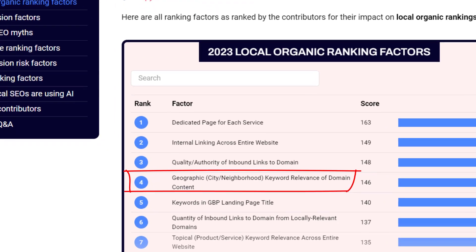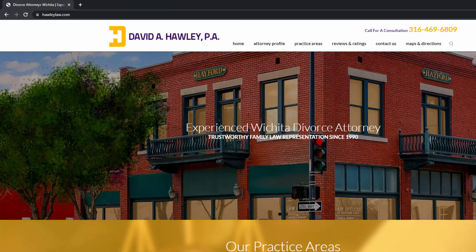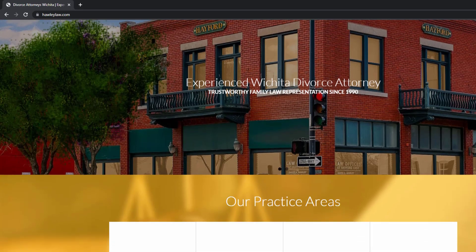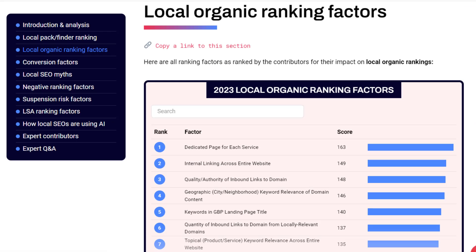The next factor is geographic keyword relevance of domain content — whether your website's content contains any location-based keywords. For example, if you're a divorce lawyer in Wichita and want to rank higher for your location, you must add the geo-targeted keyword 'Wichita' into your website content and tags. You don't have to go crazy, but it's a good idea to at least have it in your page title and main header.